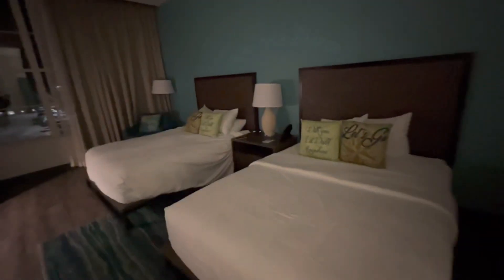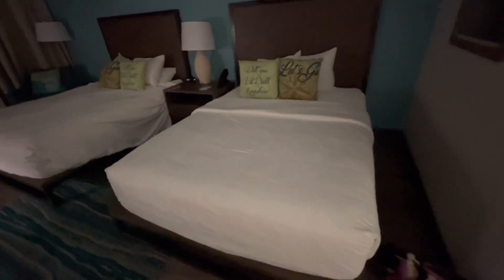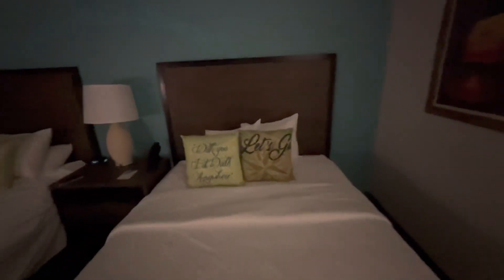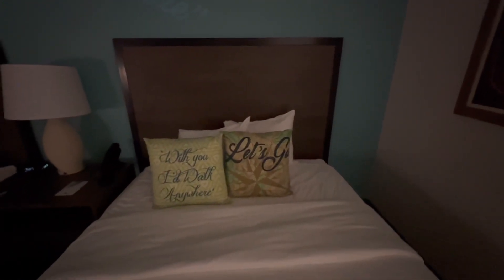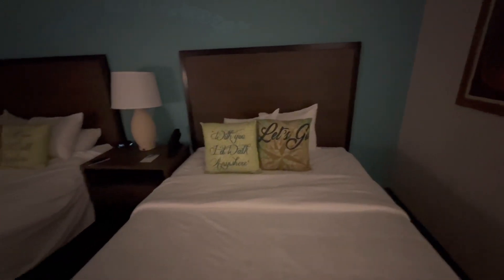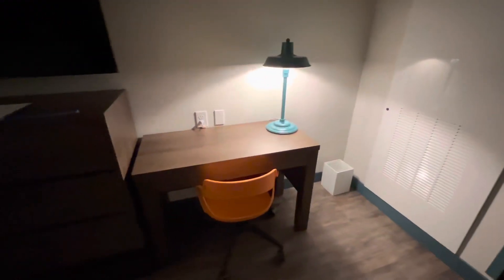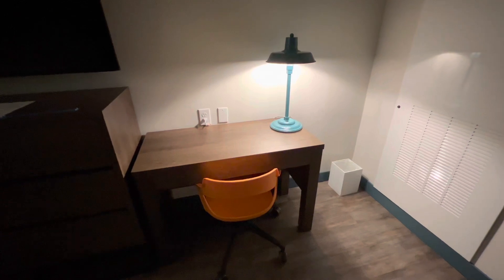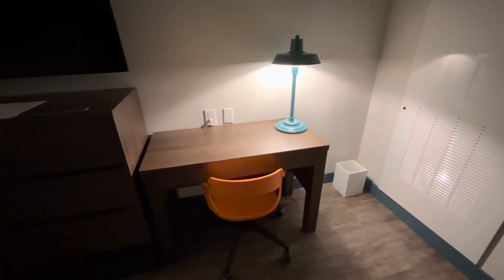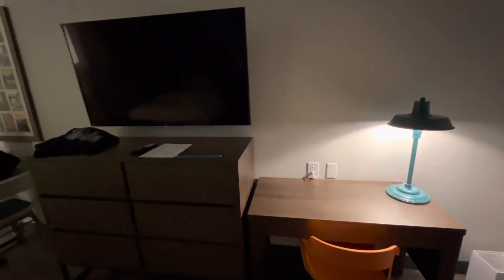Alright guys, so here's the bedroom area. Sorry, we did sleep in that bed so it's not perfectly made, but this one is. Love the pillows — really, really nice bed. Slept on it last night, it's super comfortable, very soft but not overly soft. They have a nice little chair over here too, and another little sitting area. So if you have to do any kind of work or you're here on business, you can put your laptop up there and go to town.